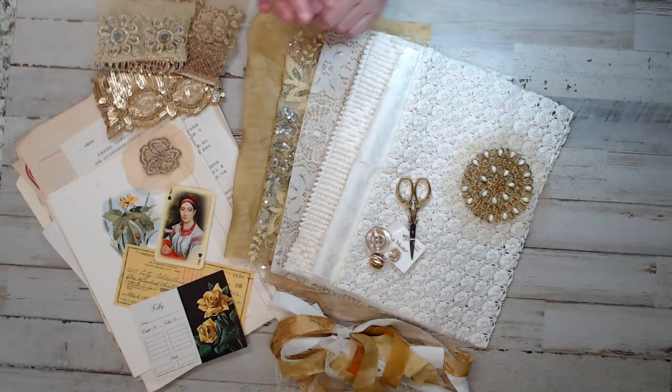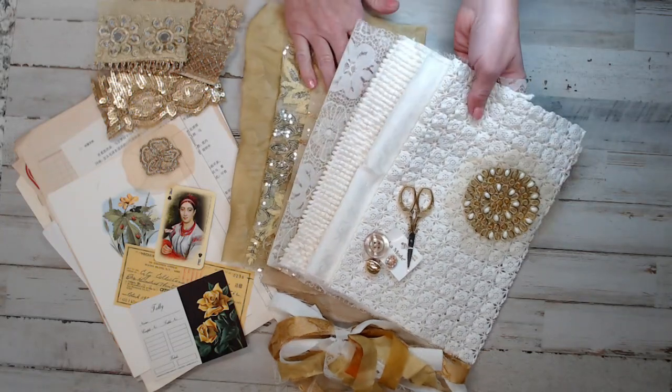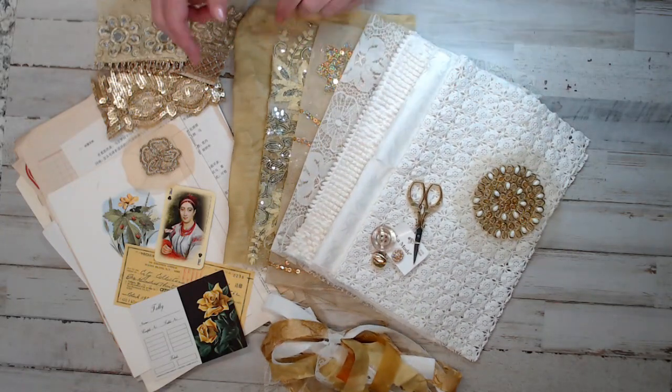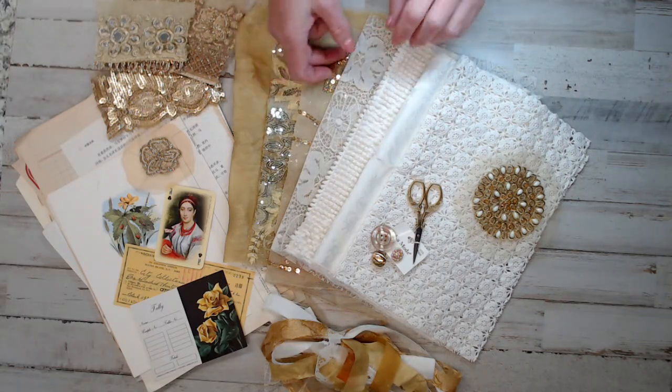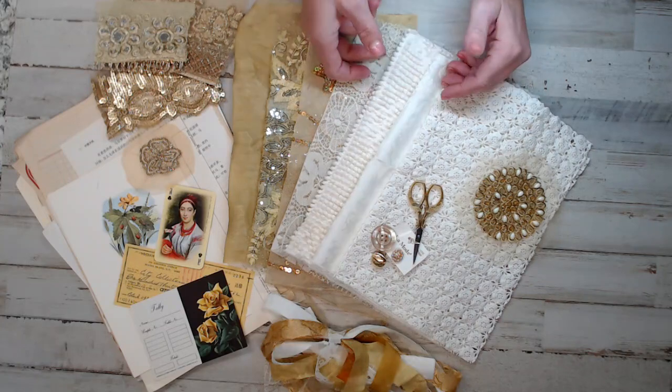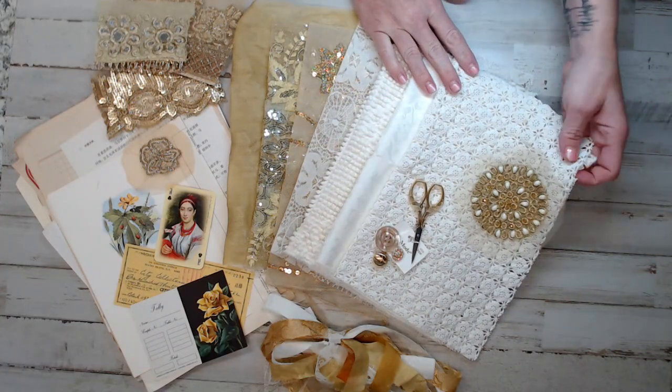Just like this kit — what you see exactly here is exactly what you're getting. What I was trying to say is that I wanted to provide silk, Asari fabrics, vintage lace, chenille, and satin.